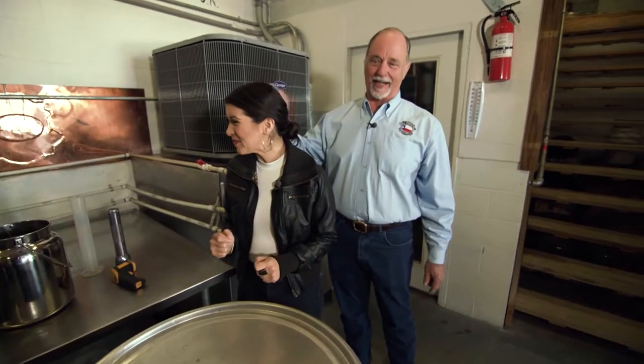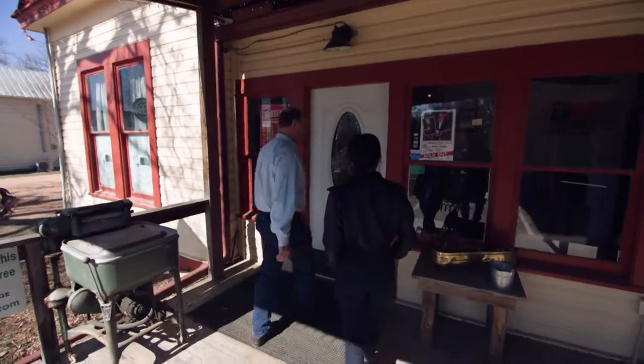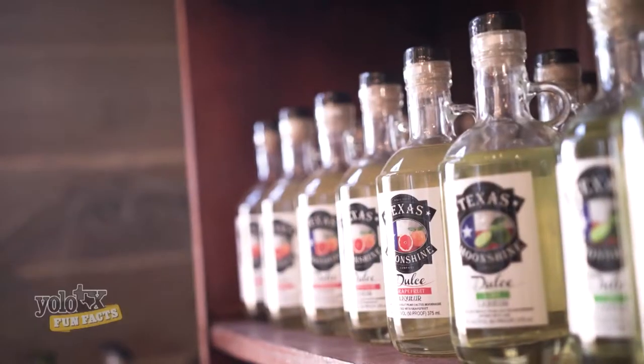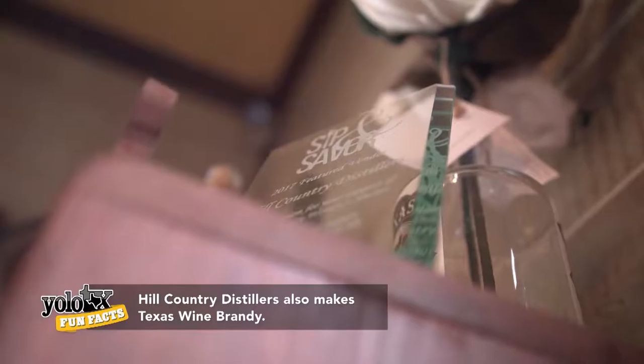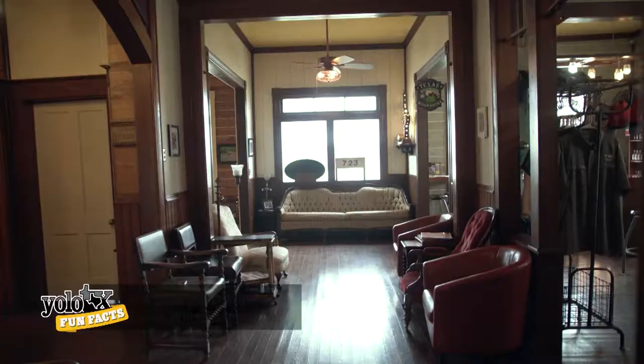That'll wake you up! I think it's ready — right in the sweet spot of the hearts right now. Now that you've seen how we make it, let's go in and try some of the good stuff that comes out of these barrels. So this is our tasting room and our bar where everybody gets to enjoy the product.